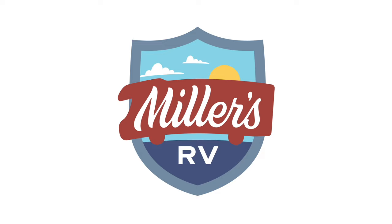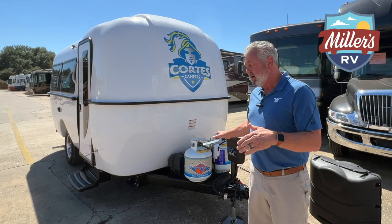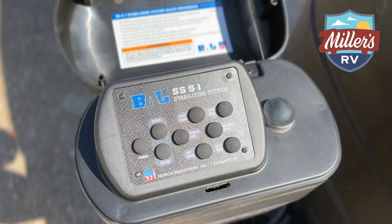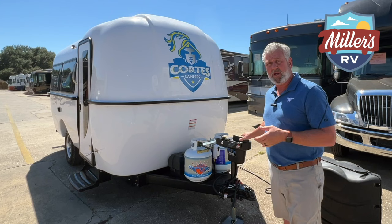I wanted to start our walk around on this coach on the front, on the outside. Four things that I want to show you up front: this coach is equipped with the BAL automatic jack system, and what that does is it controls all four of your corner jacks, and it also controls your power hitch jack to take it on and off of the coach.